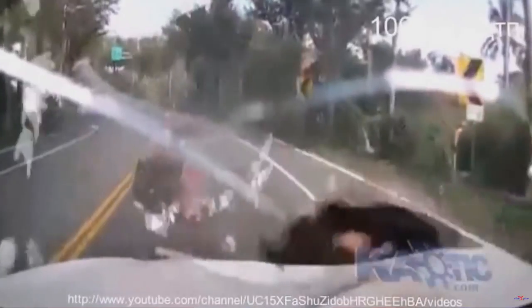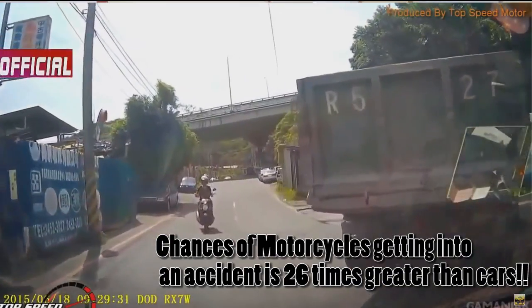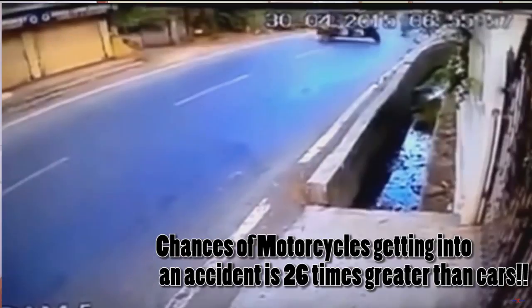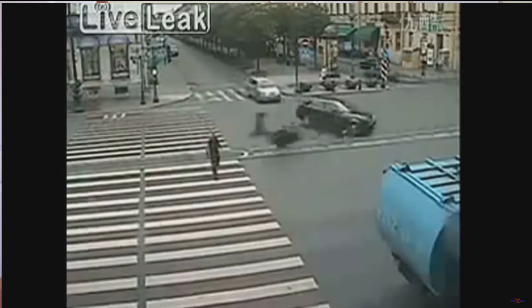So obviously none of us are as crazy as that Brazilian guy on the motorcycle, but the facts are that that's not safe by any means. The chances of a motorcyclist getting into an accident per mile is 26 times more than that of a passenger vehicle, according to the U.S. Government and Insurance Institute of HighwaySafety.org.